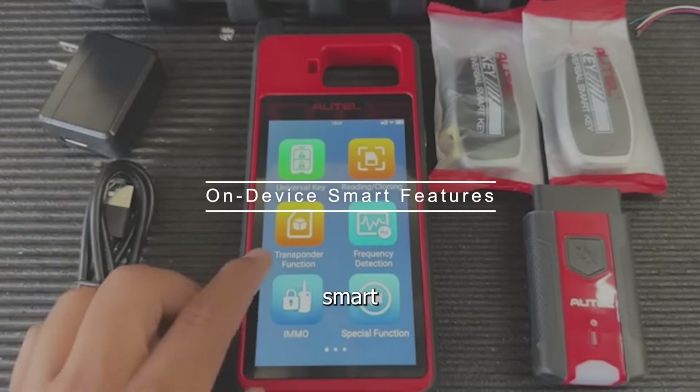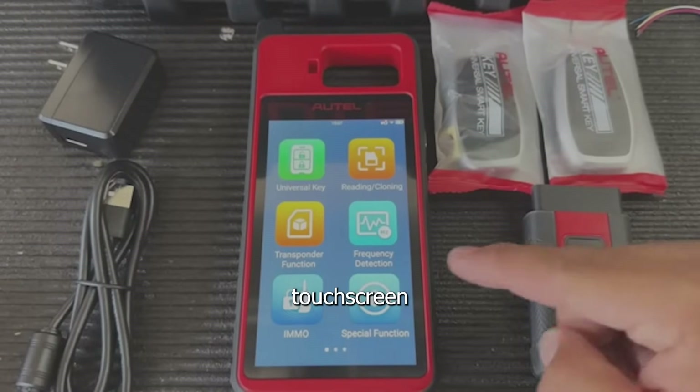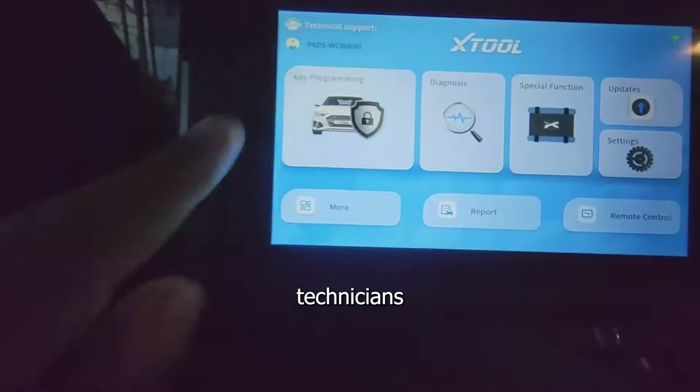Number two: on-device smart features. Each comes with Android OS, Wi-Fi updates, and touchscreen interfaces that streamline navigation and user interaction for technicians on the go.